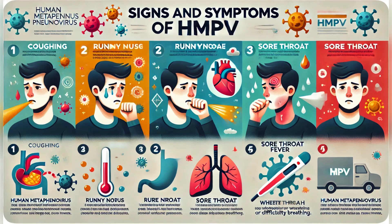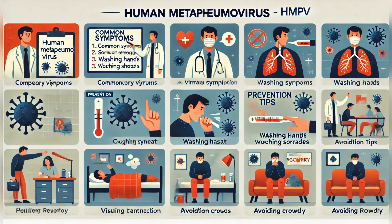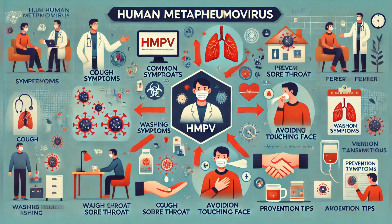Most people recover within a few days with rest and basic care. However, for some, complications like bronchitis or pneumonia can arise, requiring medical attention. HMPV spreads through coughs and sneezes, close contact with infected people, and touching contaminated surfaces then touching your face.